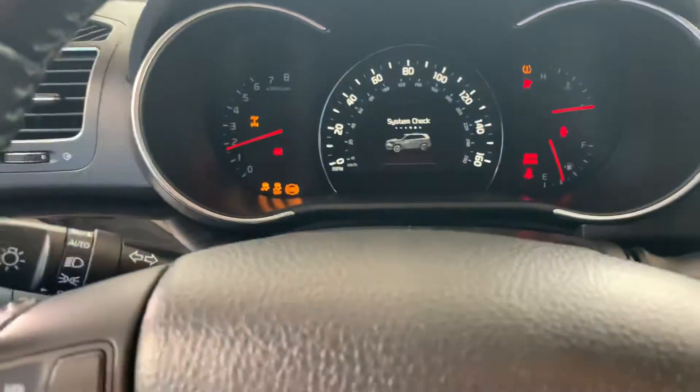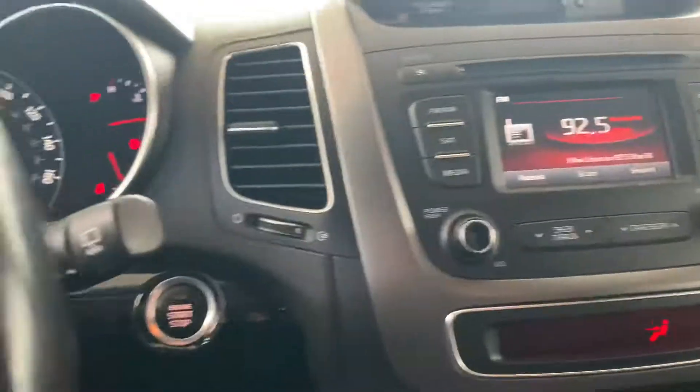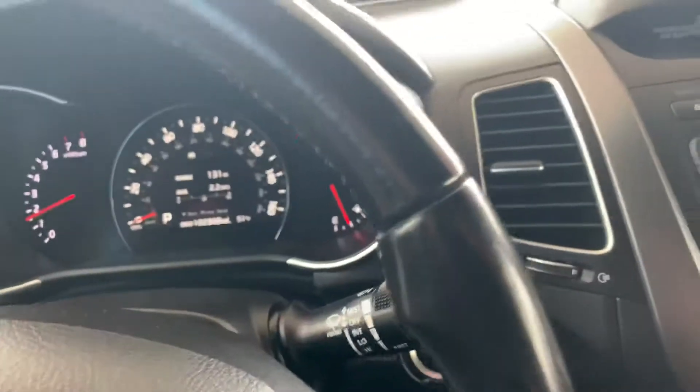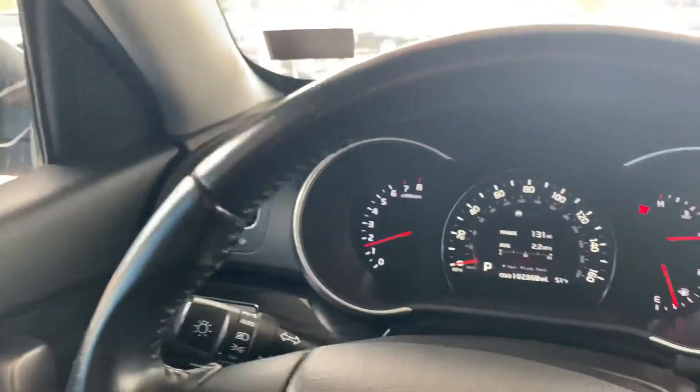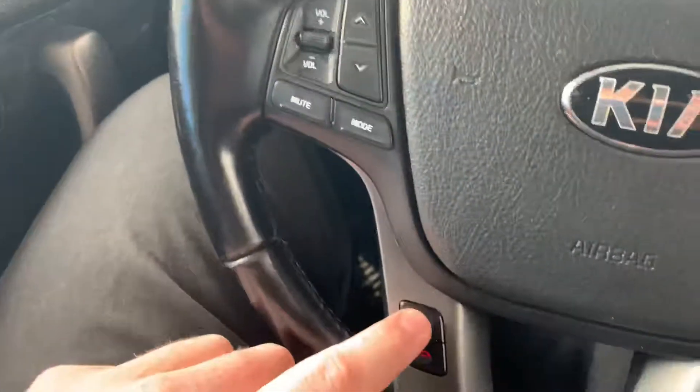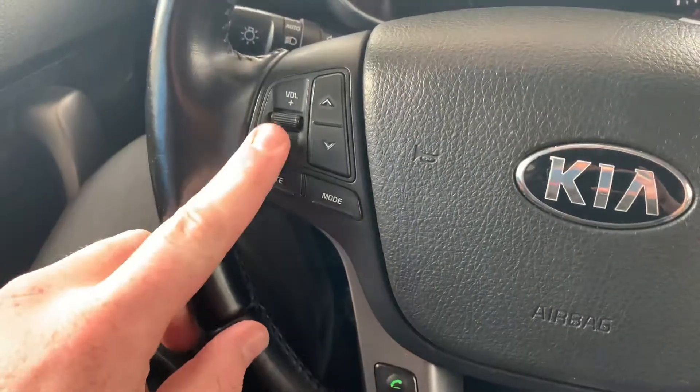It's got the leather interior, very roomy in the back, push button start — comes right to life. Heated seats in the car, really beautiful condition. Good Bluetooth with pickup, hang-up, volume controls, and channel changers.